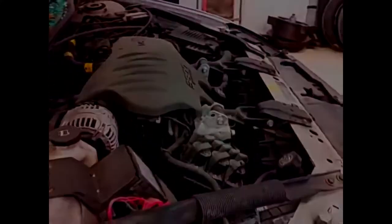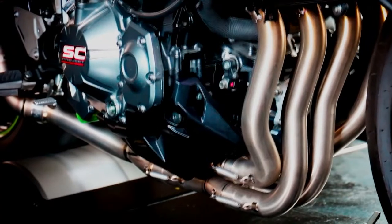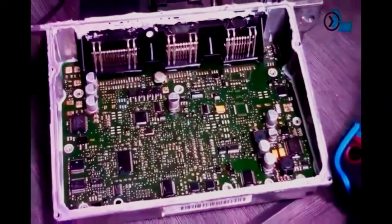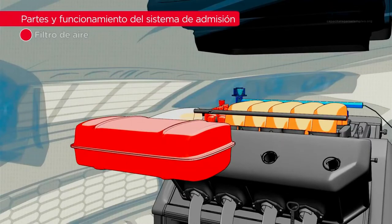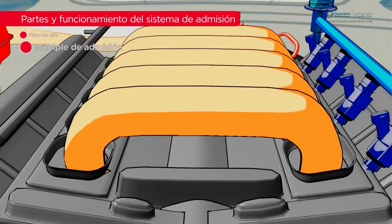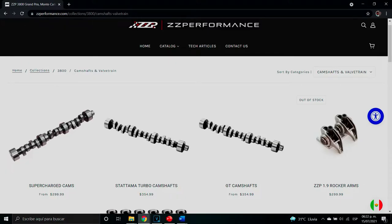La pregunta es: ¿qué tiene de interesante estos dos motores? En las versiones naturalmente aspiradas, mejorando la línea de admisión, el sistema de escape y optimizando la ECU, obtenemos una ganancia de 50 caballos. Además, cambiando esta pieza, se obtiene una mejora de 15 caballos, ya que se mejora el flujo de aire entre el múltiple de admisión y el pleno. Con estos cambios, pasamos de 200 caballos a 265 caballos al motor, sin tocar internos. Si cambiamos el árbol de levas por uno de mayor duración o más agresivo, obtenemos una ganancia de 30 caballos — ya estamos a solo 5 caballos de alcanzar los 300.